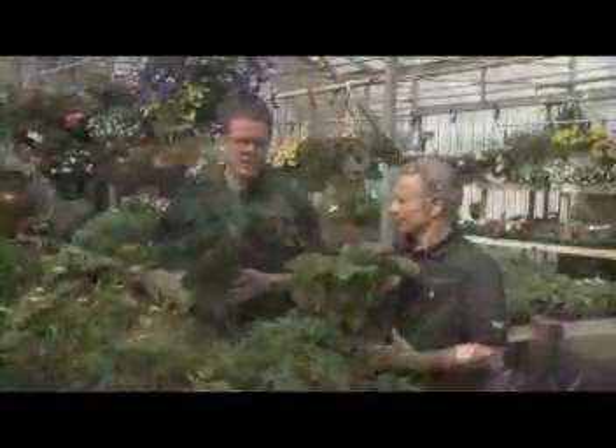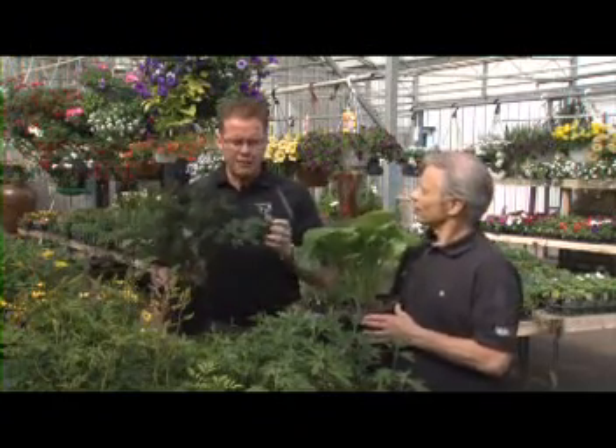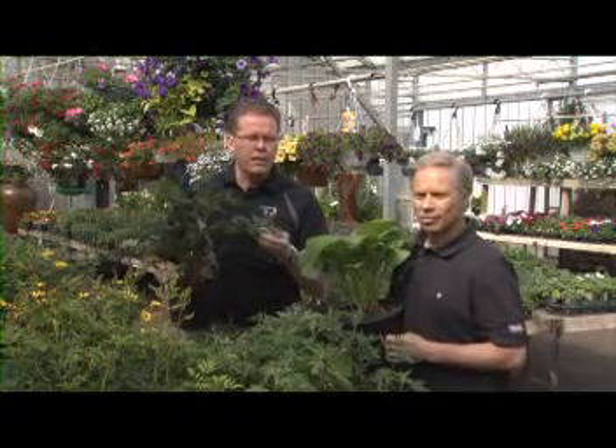One of the other things that's getting really popular that people might not know about is an astilbe. I've got the Visions in Red Chinese astilbe here — it has a nice panicle of red flowers. There's a white variety in front of me. They do really well in the shade, with interesting looking foliage and stems as well.